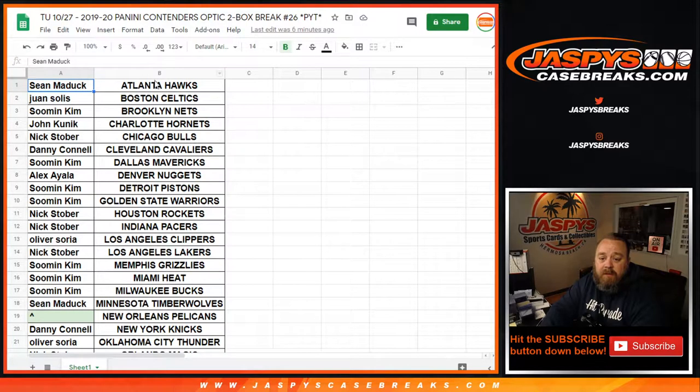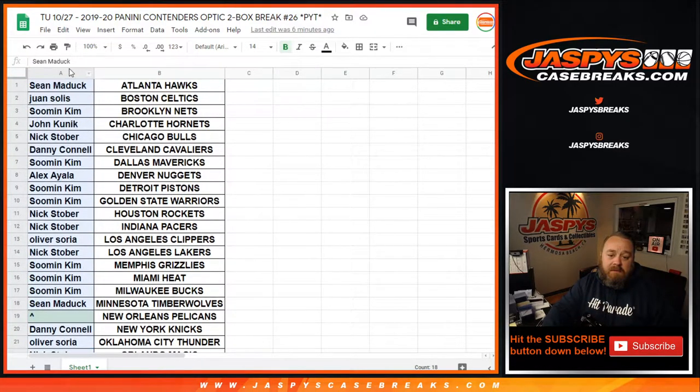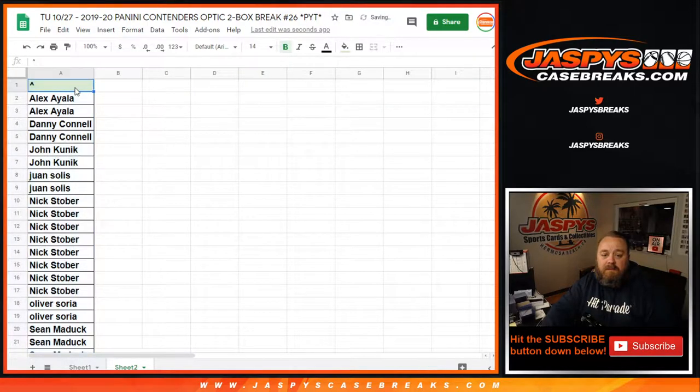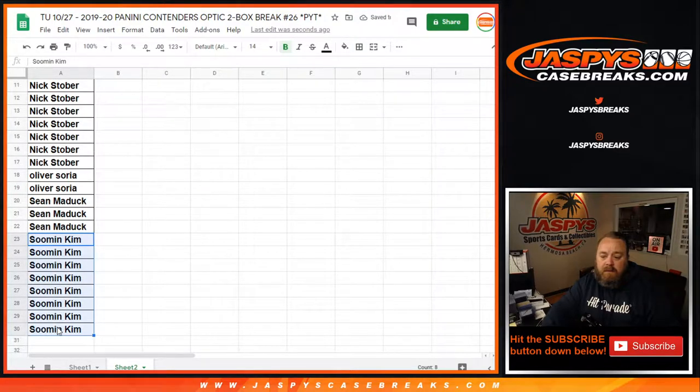Here is our list from Sean with the Hawks all the way down to Sean with the Wizards. We're going to copy the customers' names over to a new sheet and alphabetize. So you can see this is the Pelican spot there. Alex with two spots gets one entry. Danny gets one. John gets one. Juan gets one. Nick with eight gets four. Oliver gets one. Sean with three gets one entry.